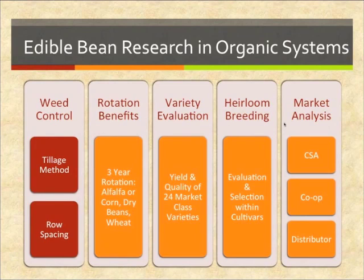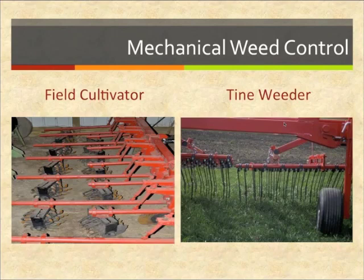Research is being conducted at university research sites as well as on-farm sites, investigating the different effects of these characteristics by evaluating management practices as well as different bean varieties — both market class and heirloom beans. The different research projects include weed control, rotation benefits, variety evaluation, heirloom breeding, and a market analysis of dry beans in Minnesota.